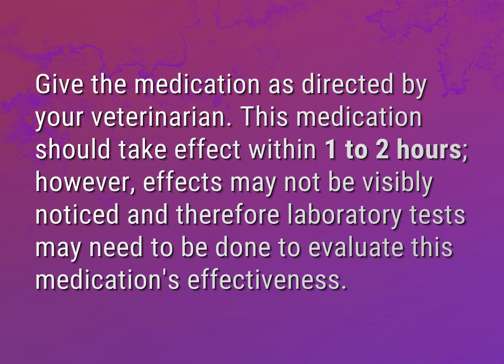Give the medication as directed by your veterinarian. This medication should take effect within one to two hours. However, effects may not be visibly noticed and therefore laboratory tests may need to be done to evaluate this medication's effectiveness.